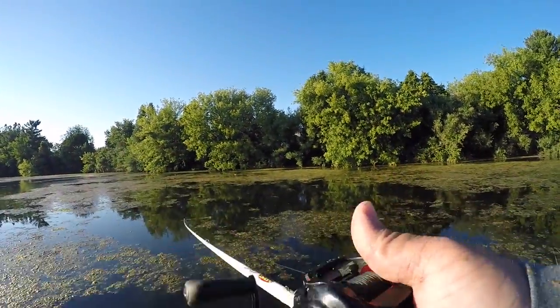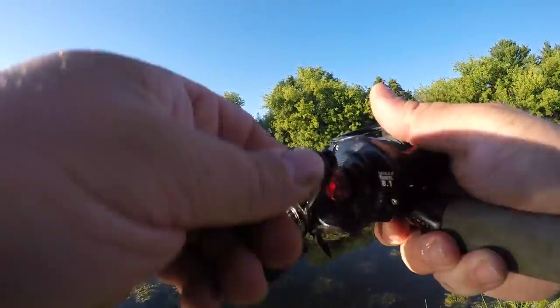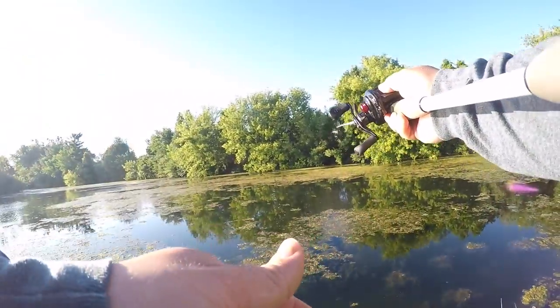I got a big old branch - hooked me a tree bass! That's why you want to have your braid when you're casting into some thick stuff.